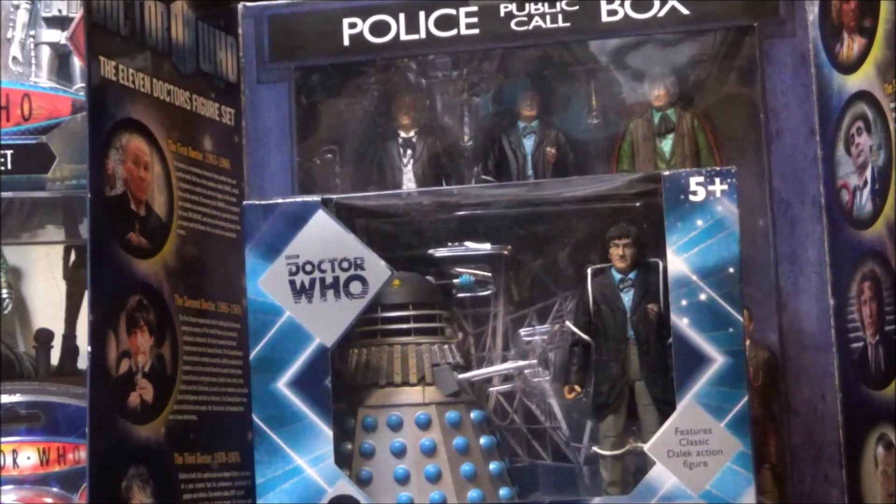And then we have the exclusive to Toys R Us — rest in peace — Second Doctor and Evil Guard Dalek. I really love these sets, they are fantastic. And above that is the Second Doctor encased in the Eleven Doctor's box set. As mentioned in my previous First Doctor video, I know some of this stuff technically doesn't belong to the Second Doctor, for example the Eleven Doctor's box set, but because it includes one piece of merchandise from this particular era, I've chosen to include it in this video.